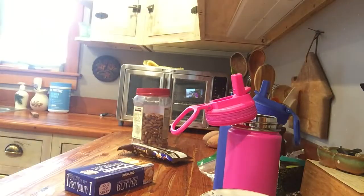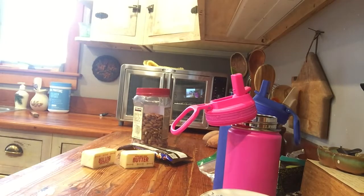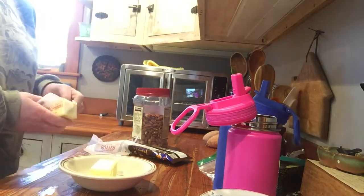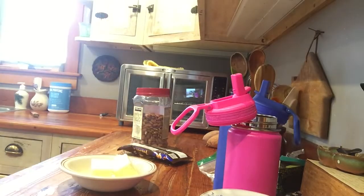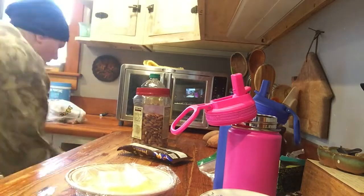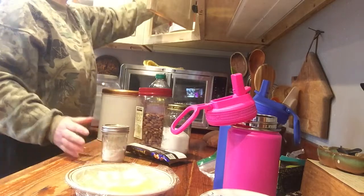Hey there, this is Beth and we are making Christmas cookies today. Today's cookie is almond crunch cookies. I was looking through a bunch of paperback cookbooks — the kind you buy at the grocery store checkout — and I came across Pillsbury Cookies Volume Number Two, of which we have two copies. We don't have Volume One, just two copies of Volume Two.